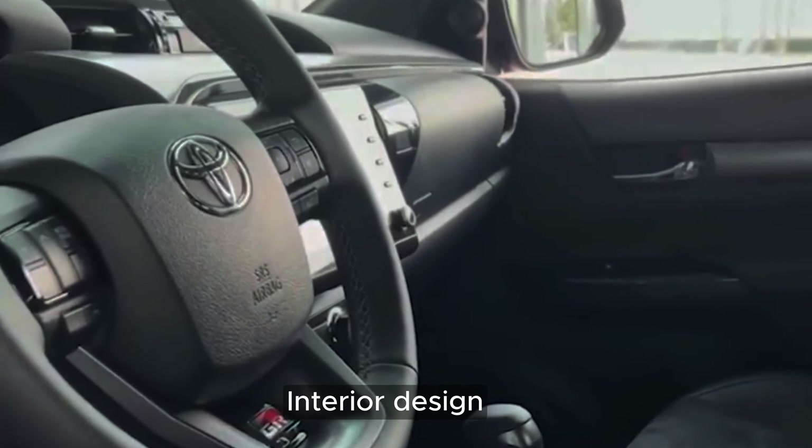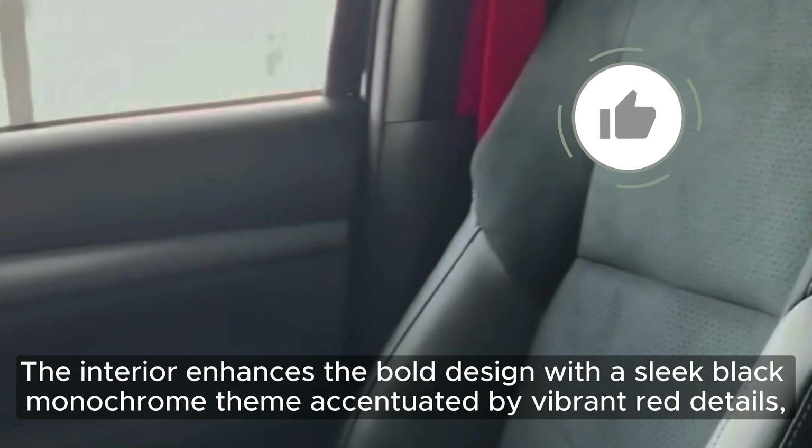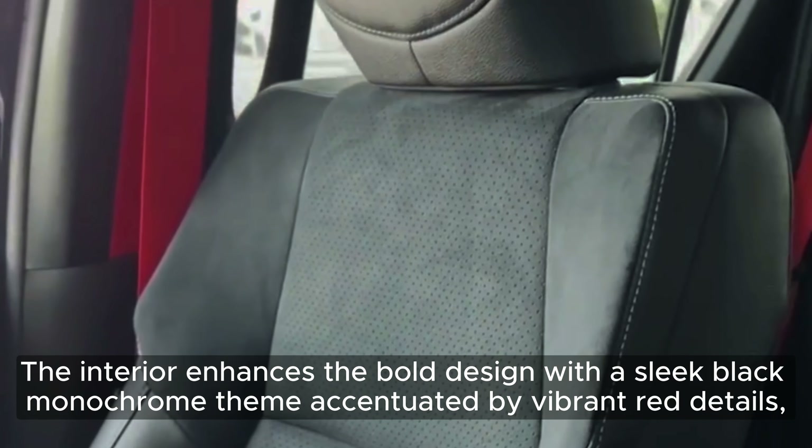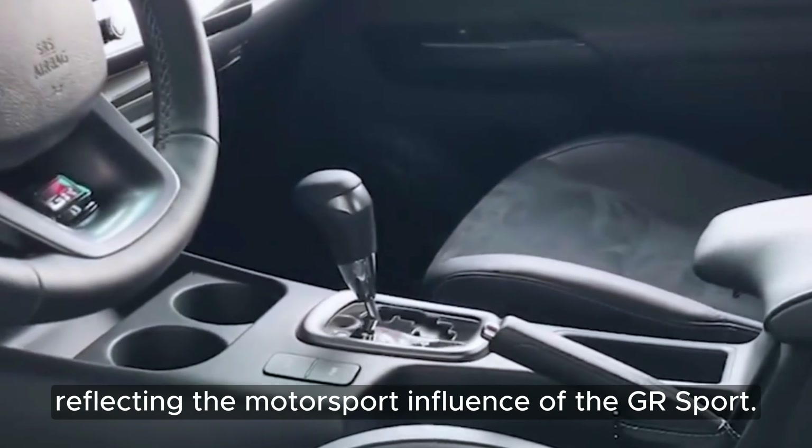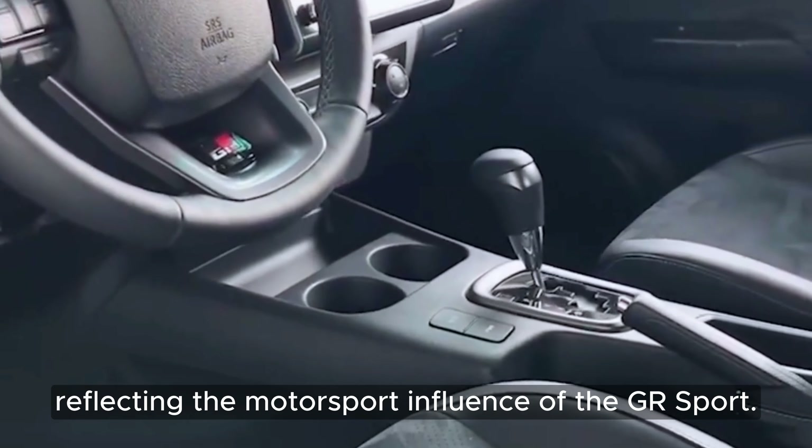Interior Design: The interior enhances the bold design with a sleek black monochrome theme accentuated by vibrant red details, including seat belts, paddle shifts, and aluminum pedals, reflecting the motorsport influence of the GR Sport.